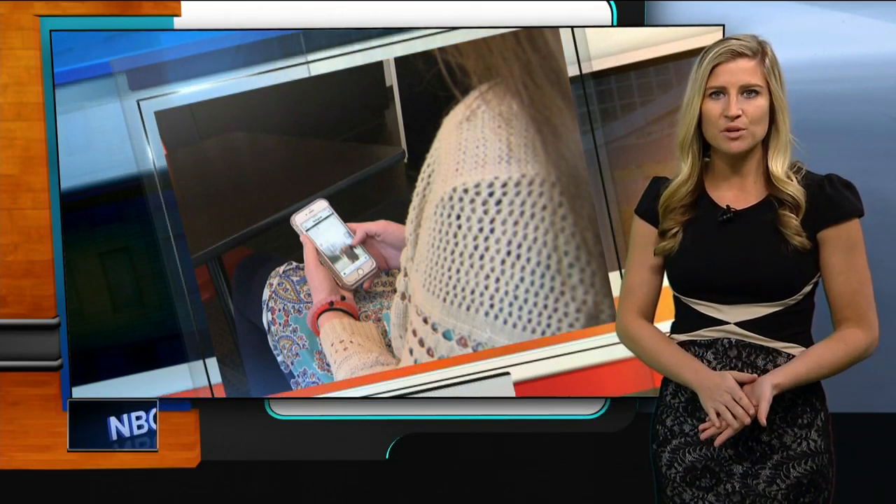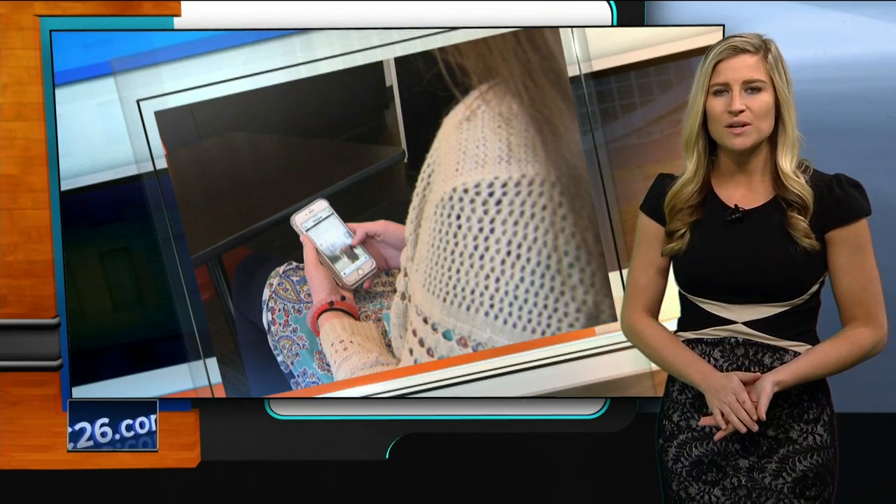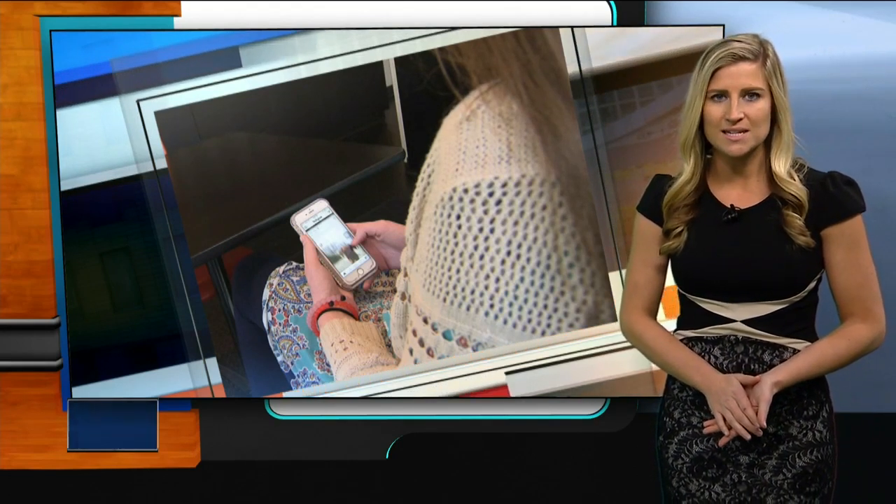If you'd like more information on resources to set up your phone with a monitoring app, we have links on our website, NBC26.com. Brooke Haves, NBC26.